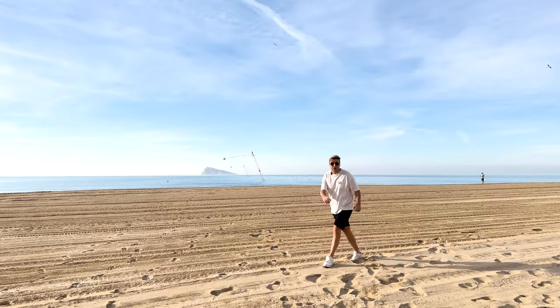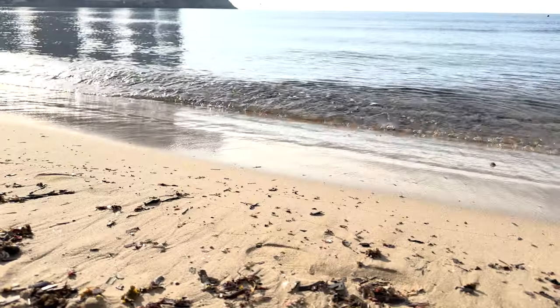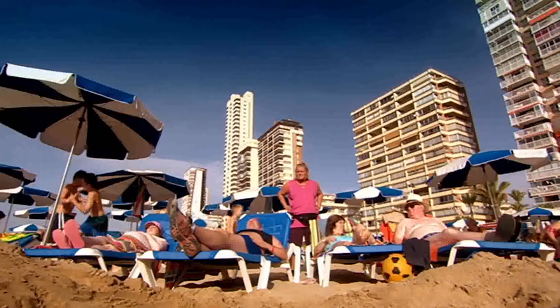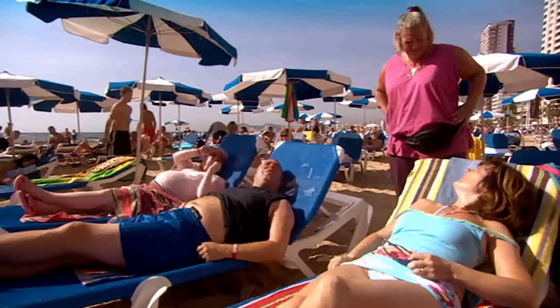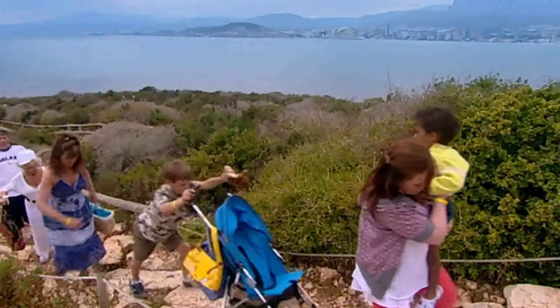And this location tour wouldn't be complete without Benidorm's most famous asset — its beach. There are a few scenes here in the TV show, including when the Garveys got ripped off in a sunbed scam. And one of the other famous locations is just behind us: Benidorm Island, or as it was known in the show, Peacock Island.